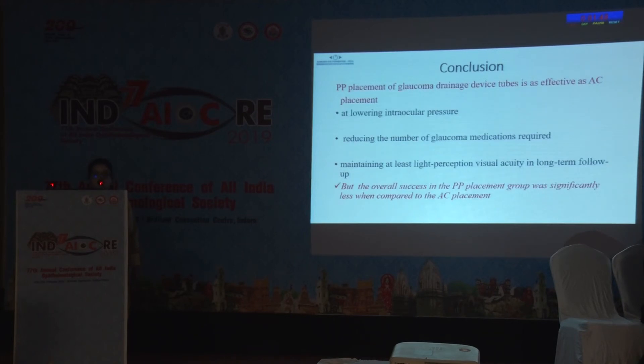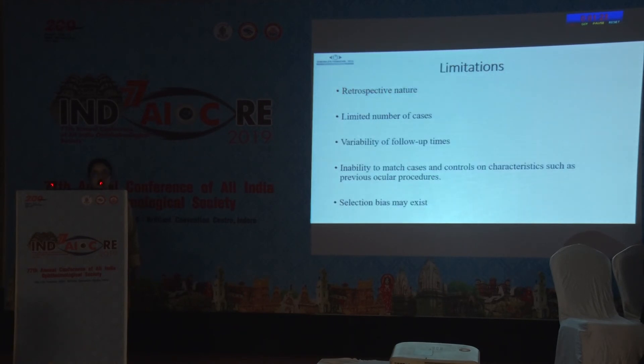To conclude, pars plana placement of glaucoma drainage devices is as effective as anterior chamber placement at lowering IOP, reducing the number of glaucoma medications required, and maintaining at least light perception visual acuity in long-term follow-up. However, overall success in the pars plana placement group in our study was significantly less compared to anterior chamber placement. Limitations include the retrospective design, limited number of cases, variability of follow-up times, and inability to match cases and controls on characteristics such as previous ocular procedures.